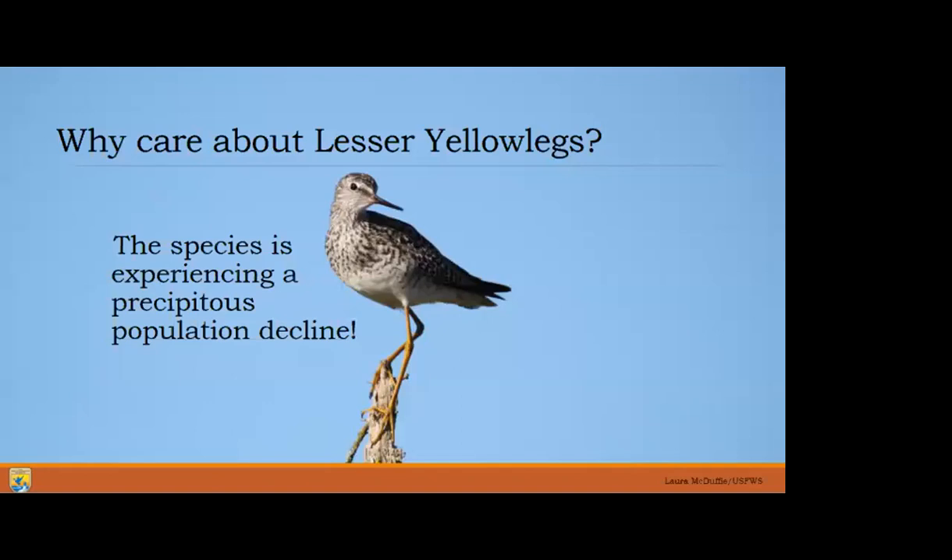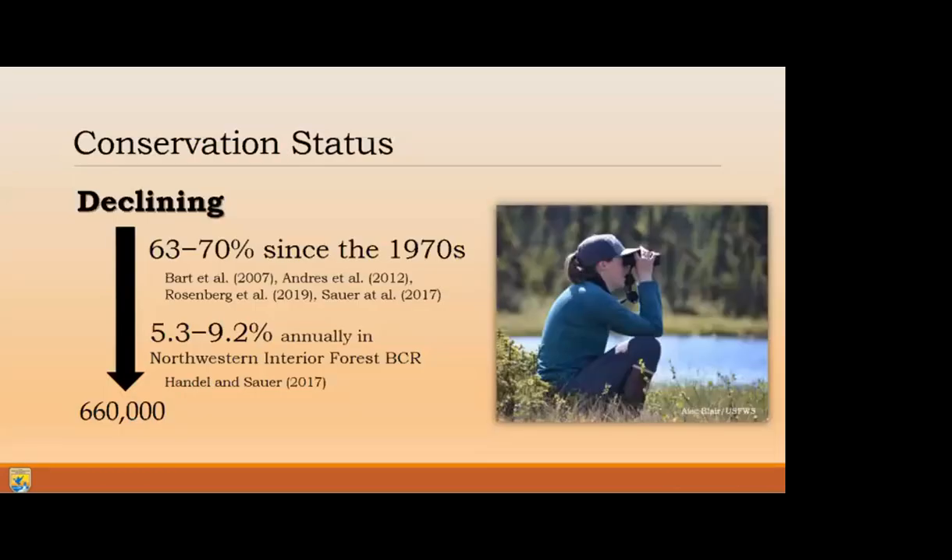Now you understand a little about the basic life history of this species, but you may ask: why should I really care about lesser yellowlegs at all? It's because the species, although seemingly numerous at least in Alaska, has actually experienced a very precipitous decline. Nearly all shorebirds that breed in North America are experiencing some sort of population decline, but for the lesser yellowlegs, they've actually experienced a decline of 63 to 70% just since the 1970s, based on different North American breeding bird surveys.